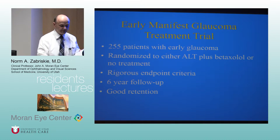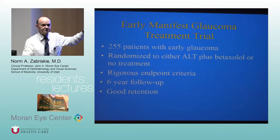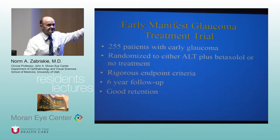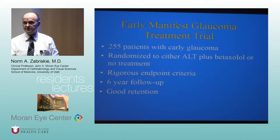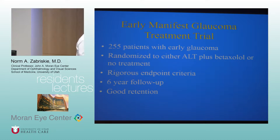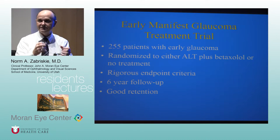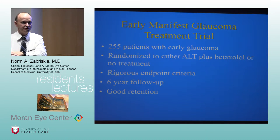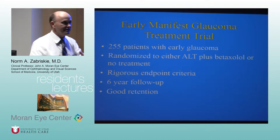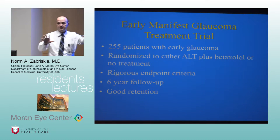Another important trial mentioned in the book is the Early Manifest Glaucoma Treatment Trial, randomized between 1993 and 1997. This NIH-sponsored study was done in Sweden, largely because it would never have gotten through an IRB in the United States — by that time there was mounting evidence that treating glaucoma and lowering pressure really made a difference.